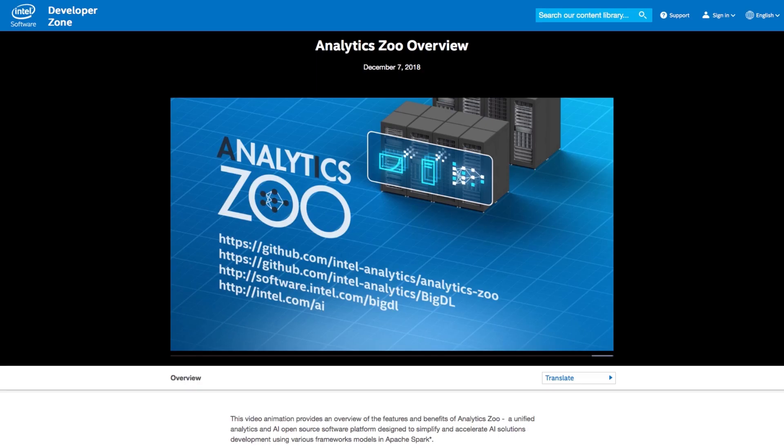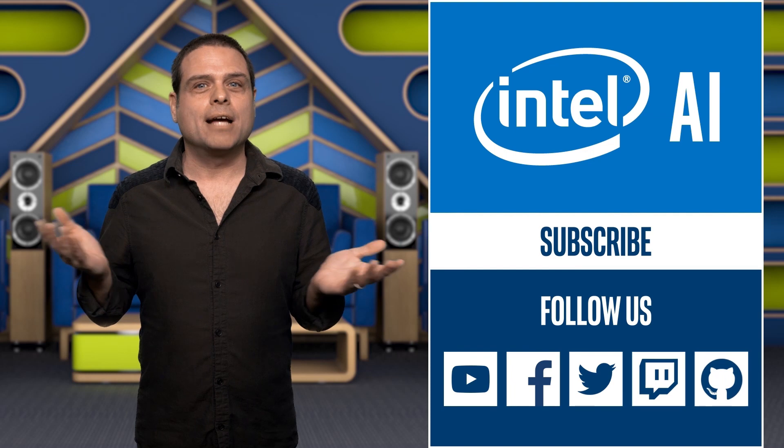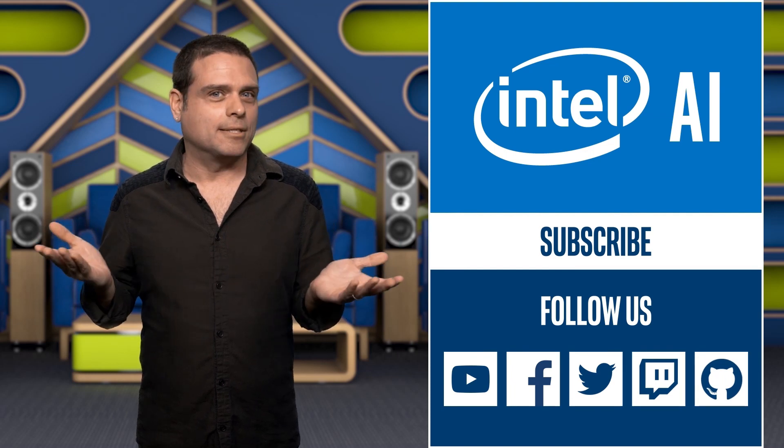Check out the video on the Intel Developer Zone that provides an overview of the benefits and features of Analytics Zoo. Imagine one platform for all of your AI workloads. Find out more about modernizing your infrastructure and simplifying your AI solutions with Analytics Zoo in the links.